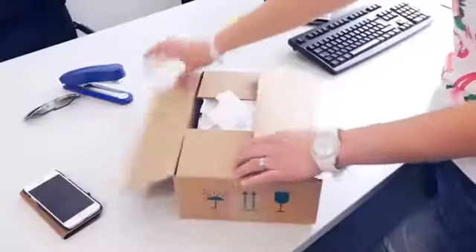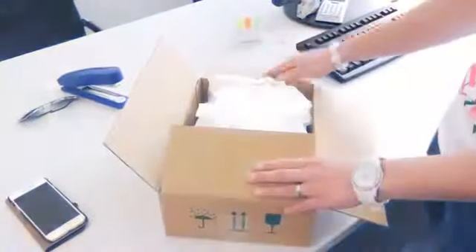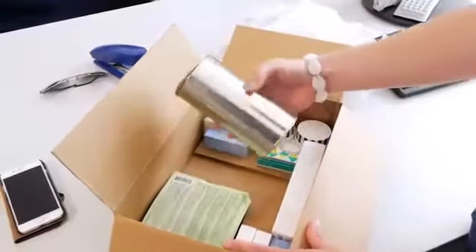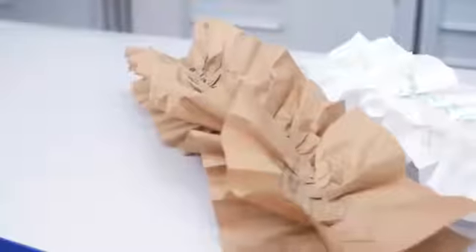Especially for the padding of high-value products, the innovative shape of the paper ensures a positive unpacking experience for the end user. Here, either brown or white paper may be selected.